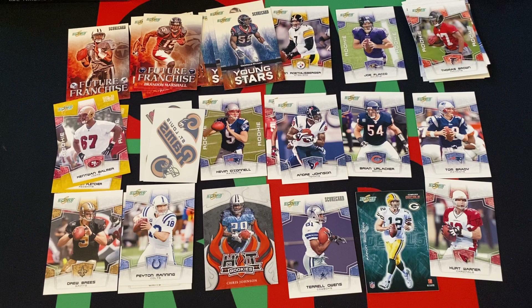That's going to do it for today. It's always nice to get a Tom Brady, for sure. We've got Peyton Manning, Aaron Rodgers, Drew Brees, and Eli Manning — lots of good quarterbacks. The Terrell Owens Scorecard is kind of cool, and Joe Flacco is the best rookie we got. Kevin O'Connell's kind of cool too, more so because he's a head coach now than his playing days. Come back next week — we'll do another three packs from this jumbo box of 2008 Score. I've got videos posted every day, sometimes multiple. Hit that subscribe button, turn on the notifications, watch, like, share, and comment. Thank you everyone for watching. Stay safe, have fun, talk to you next time. Bye.